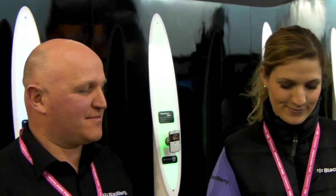Hi, this is Douglas from Inside BlackBerry, and I'm here with Paul and Alain, and they're going to tell us how the RFID system works at the BlackBerry stand.